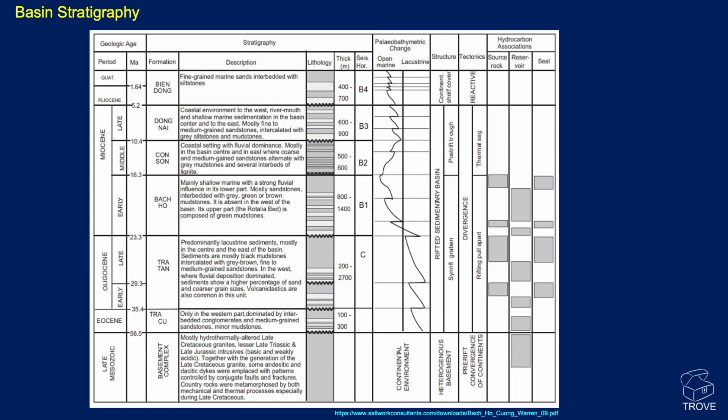Looking at the basin stratigraphy, we've kind of covered all this — pause the video and have a look. Here is the Backhoe formation, but obviously it's not a reservoir for the Backhoe field, which is down in the granites described here as Late Mesozoic. There are younger reservoirs, but they're not significant in Backhoe.